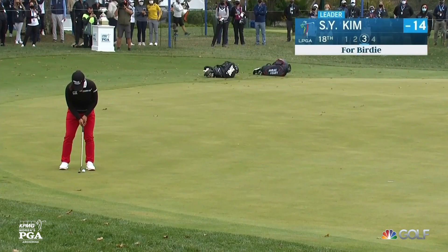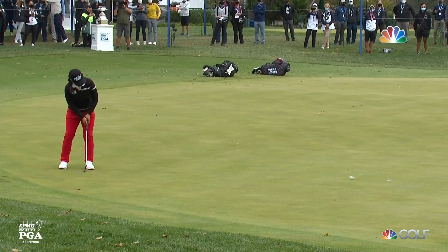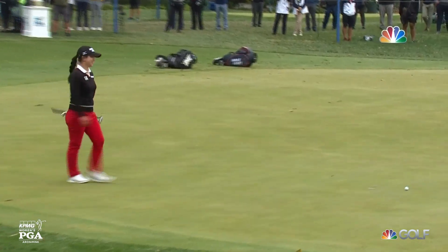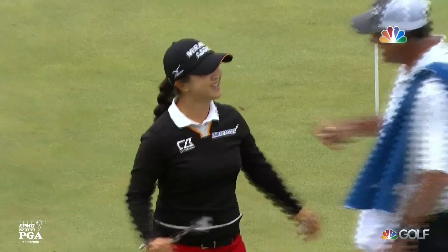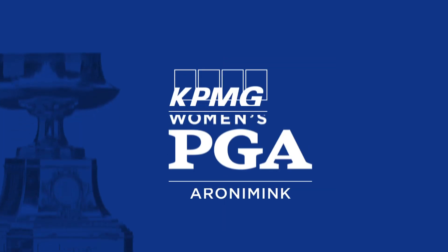It wasn't that easy. Tapeyong Park, 63. And Se Young Kim, who had accomplished everything but a major championship, is now a major champion.